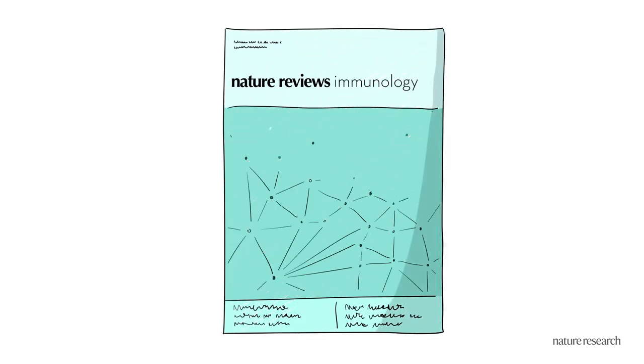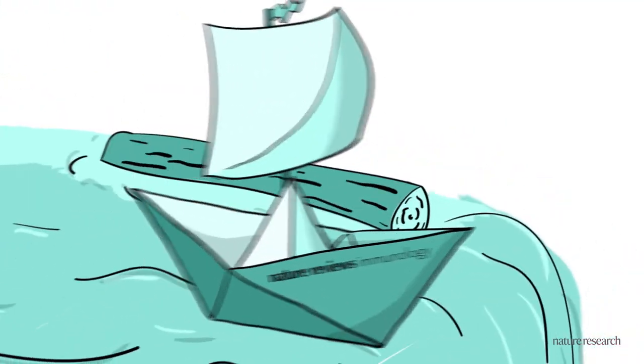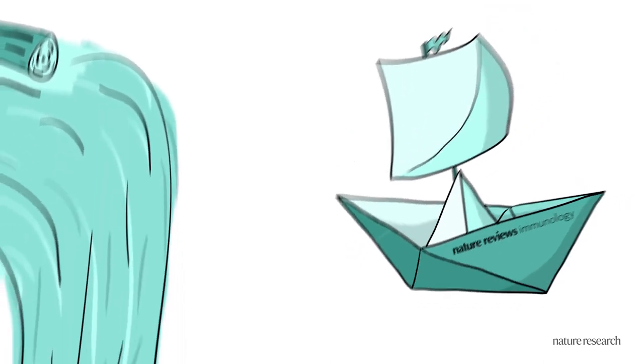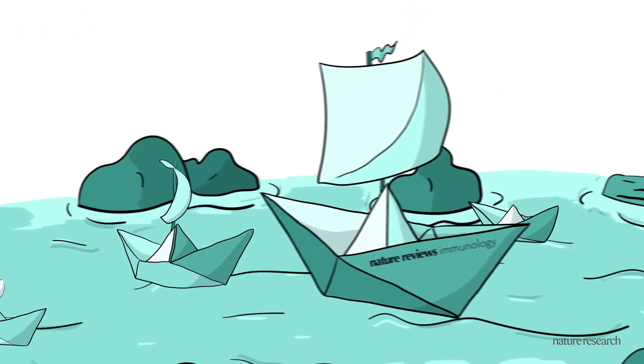Review articles are a great way to stay up to date in your field and navigate the constant flood of information from research papers. Or maybe you want to broaden your horizons and learn about a new field. But how do you know that you're choosing the best review article?